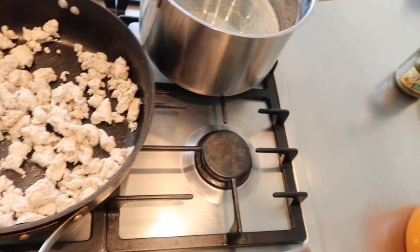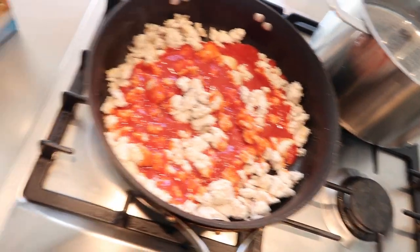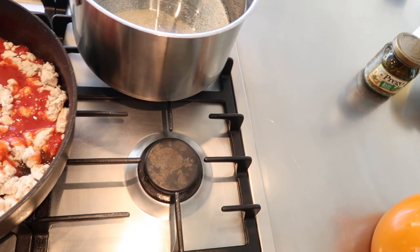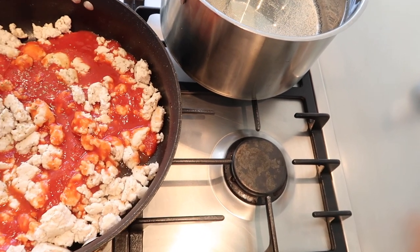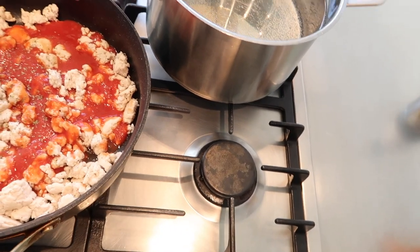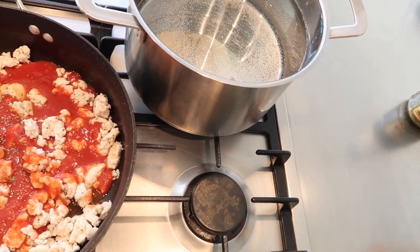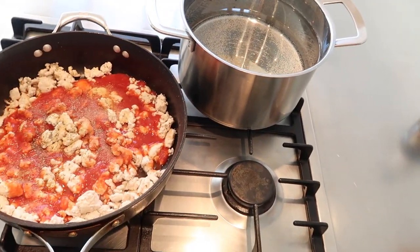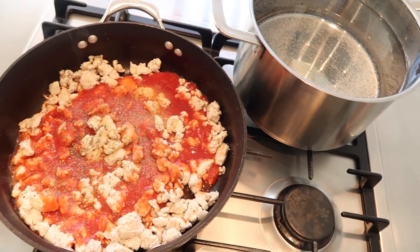I'm going to add part of a can — I'm not using the whole can, I'll save the rest. Then I'm adding some Italian seasoning, turning this down to low, and also a little bit of garlic powder. I have some pasta going for a pasta salad. I'll let this cook a little bit and then show you how I do the rest of it.